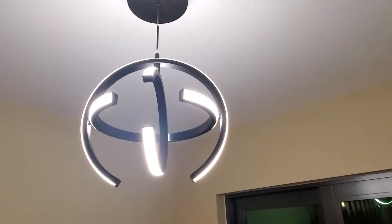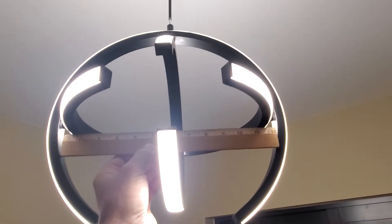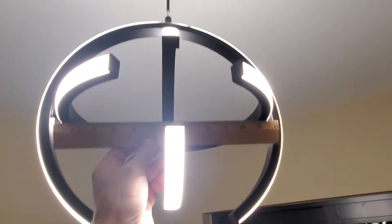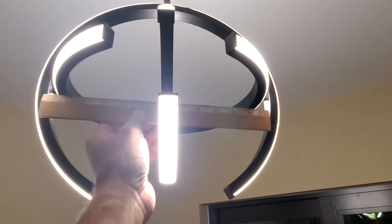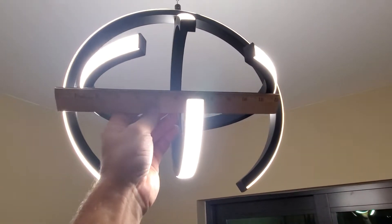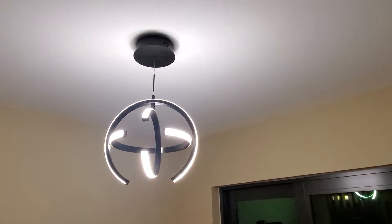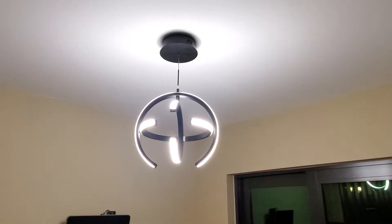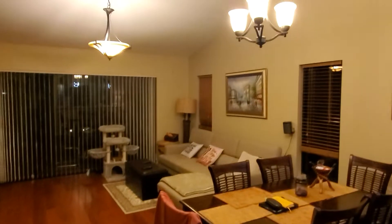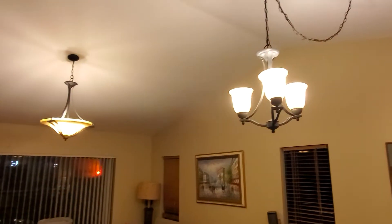If you want to buy something like this, I want to tell you that the diameter inside is 12 inches, with about half an inch on the left and right, so it's basically 13 inches in diameter total.